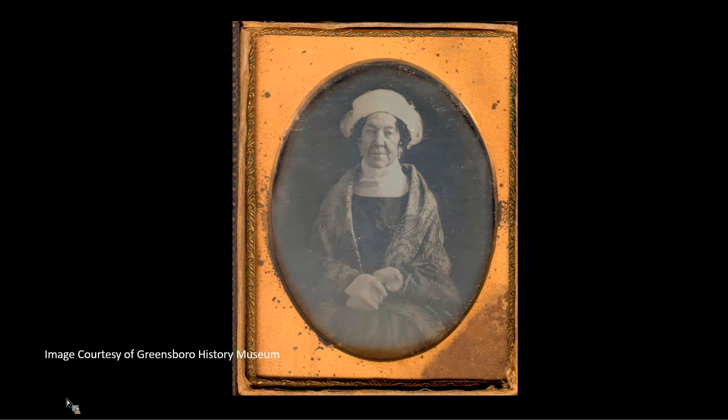Dolly Payne Todd Madison was born to Quaker parents on a small farm in the New Garden community of Guilford County. She became one of America's most beloved First Ladies and the only one from North Carolina. She was the wife of the fourth President of the United States, James Madison, from 1809 to 1817. She was noted for her social graces, earning acclaim as the most popular and influential woman in Washington, D.C., and did much to define the role of the president's spouse. Dolly Madison also helped to furnish the newly constructed White House, and when the British set fire to it in 1814, she was credited with saving the Gilbert Stuart painting of George Washington.